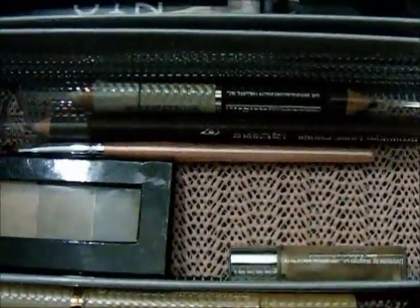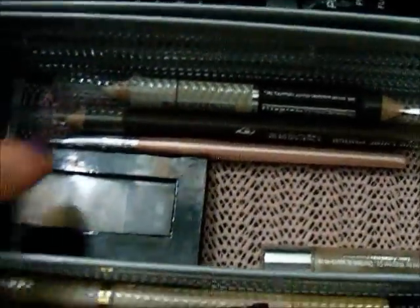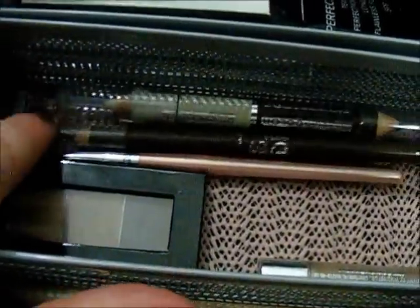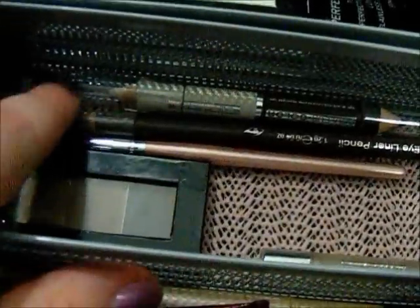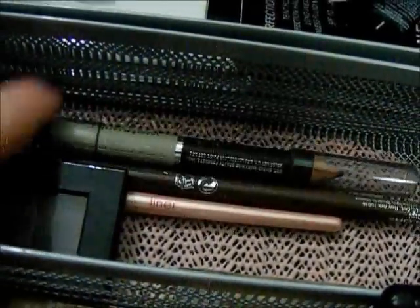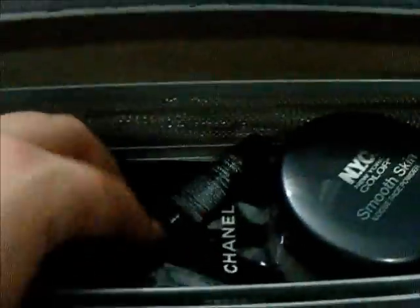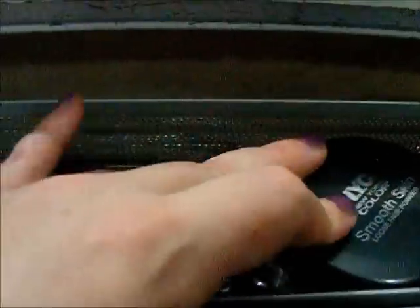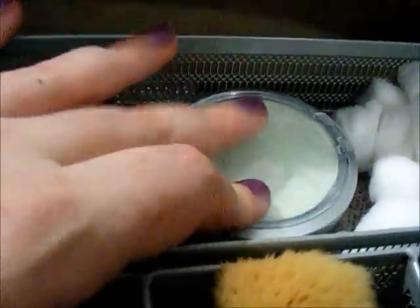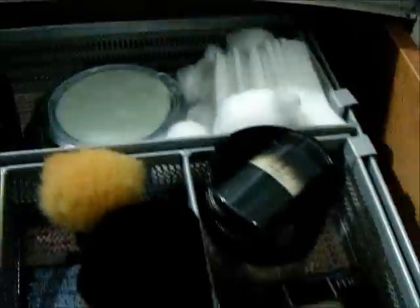Back here are brow items: brow gel — I need a new one badly — brow powder, my angled brow brush, and the color I'm using for my brows which is a Wet n' Wild or NYC color. Then a brow duo from Wet n' Wild. Then just blotting sheets, my Chanel color in case I want to go back, NYC Smooth Skin, Physician's Formula Mineral Wear, talc correcting powder, and cotton doohikis.